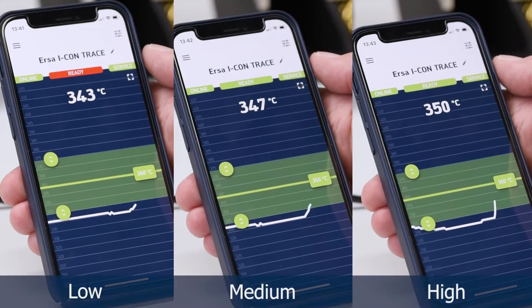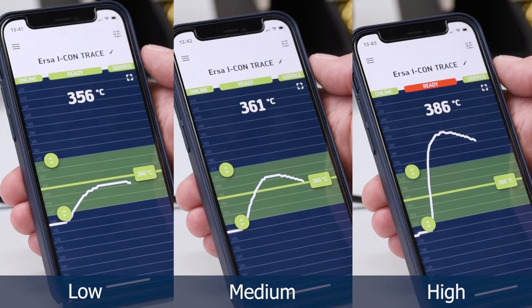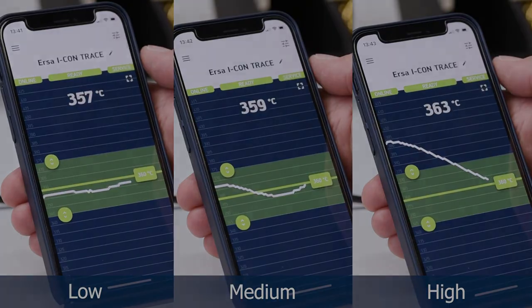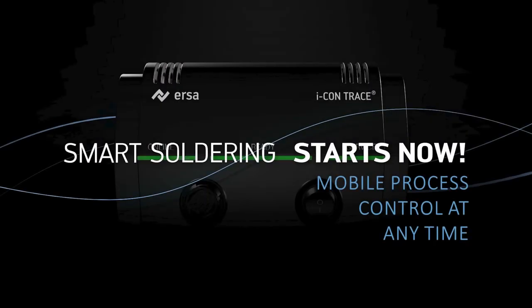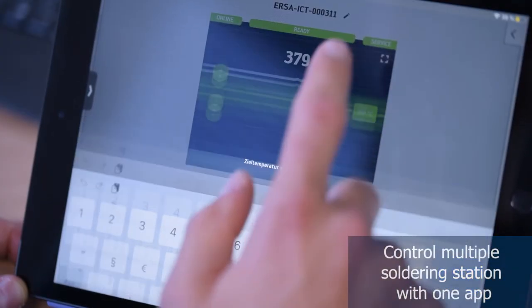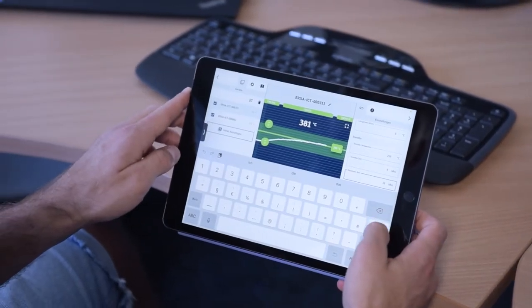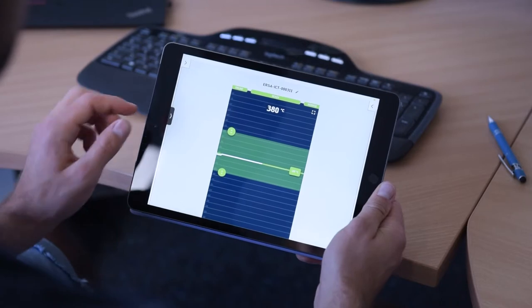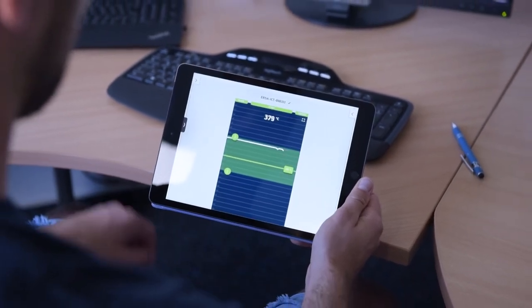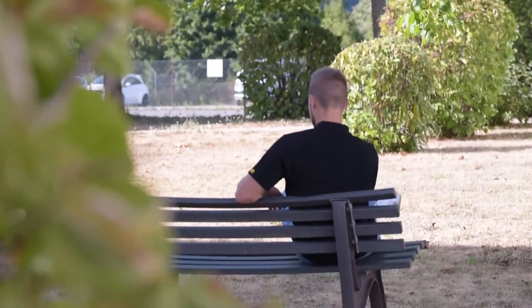Raising the temperature with different energy levels. Temperature control and adjustments via tablet, or on the go via mobile phone.